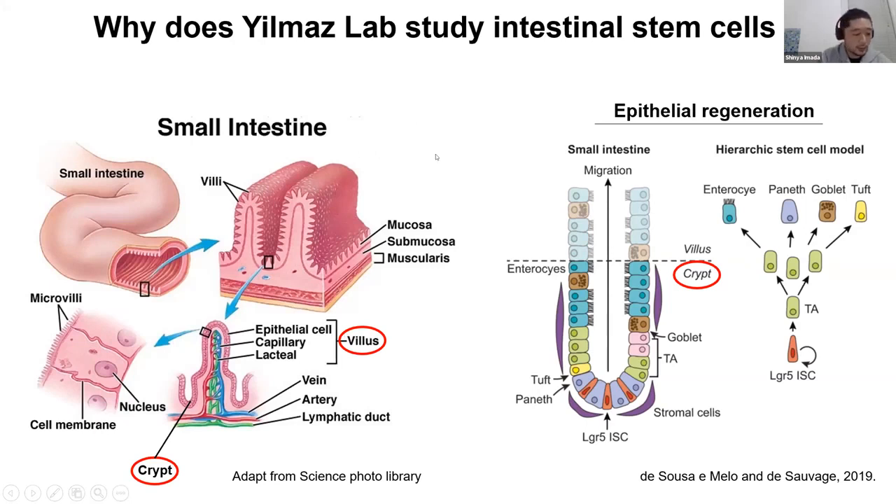Most of the epithelial cells generated from stem cells are replaced every three to five days. In the small intestine, there are Paneth cells adjacent to the stem cell that support stem cell maintenance. Moreover, in the tumor case, stem cells are considered to be the cell of origin. In this way, stem cells are a key player for intestinal physiology and cancer, and so we are studying intestinal stem cell biology.